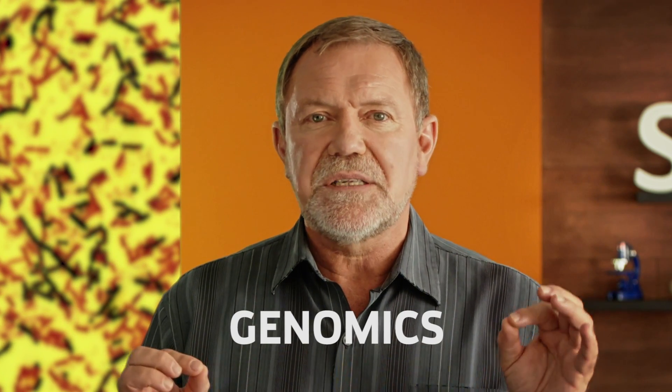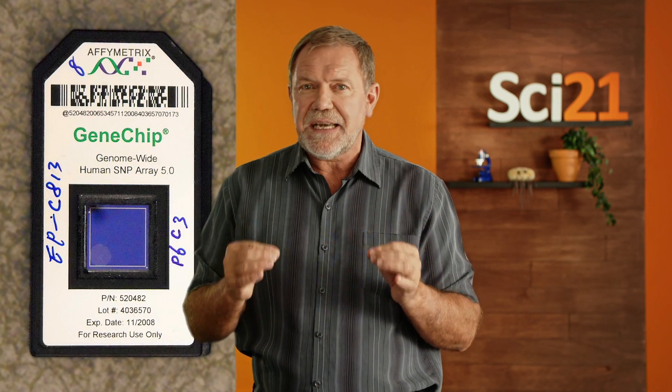The answer is genomics — the science of using an organism's DNA to understand more about it. Every cell of every organism contains DNA, that famous double helix that makes up the genome, which encodes all the information necessary to specify the structure and function of that organism. It's my DNA, my genome, which dictates that as I grow older, I look more like my father and less like Robert Redford.